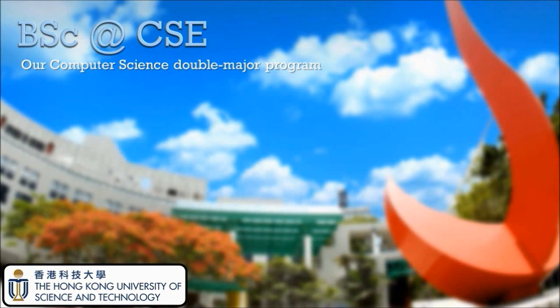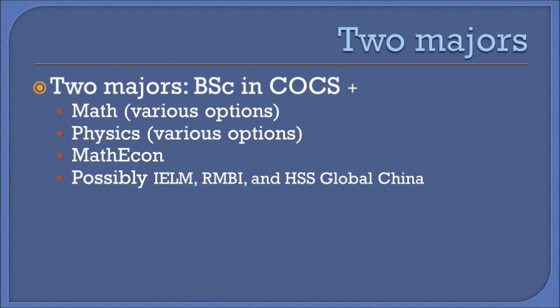This video highlights some of the features of our Bachelor of Science degree in Computer Science. In addition to the regular Bachelor of Engineering major, our department also offers a Bachelor of Science, or BSc, major that is catered to students intending to double major with another discipline.